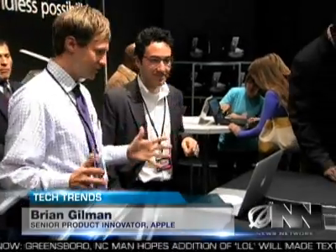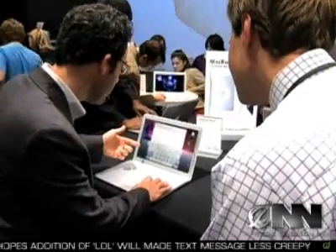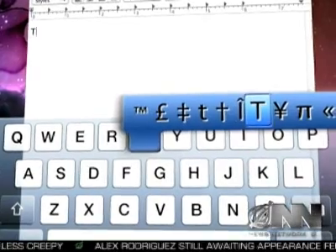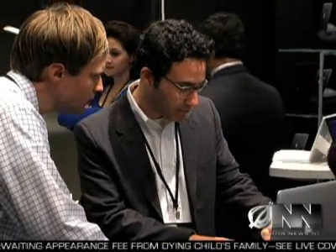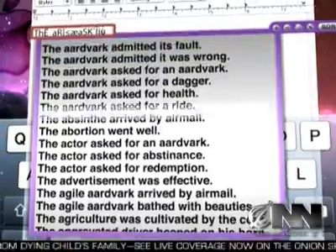Gilman showed me how the revolutionary new computer works. Just open the Intuatype alphabet menu here, scroll to the letter you need, and center click to select it. Then click again to capitalize and repeat this process for each new letter. It couldn't be simpler. You can also let the predictive sentence technology complete the sentence for you.